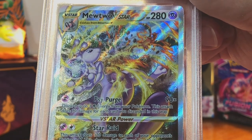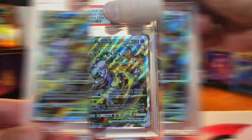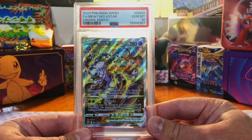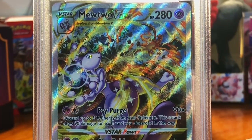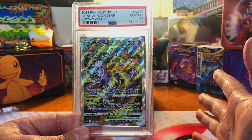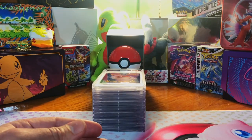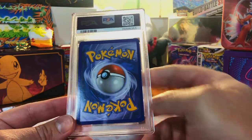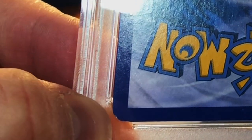The Mewtwo V-Star Galarian Gallery card from Crown Zenith — that looks so good. I'm guessing a nine. I got a Gem Mint 10 on the Mewtwo! I pulled this out of a mystery box. Sound off in the comments — PSA or CGC? I can already tell you: PSA.